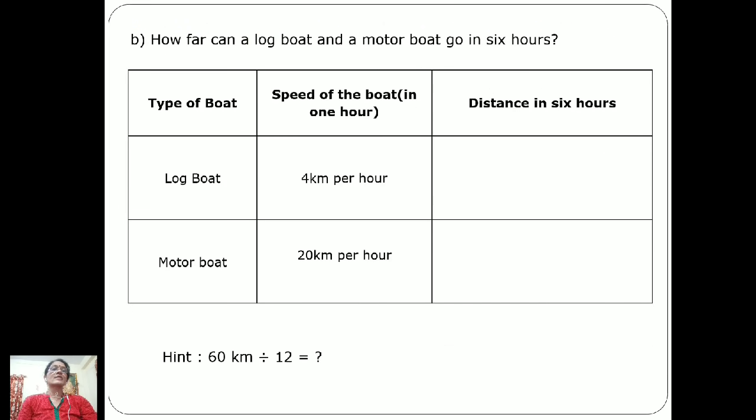Now the next question: how far can a log boat and a motor boat go in six hours? The speed of the log boat is 4 kilometers per hour. So the distance in six hours: 4 km × 6 = 24 kilometers. In six hours the log boat will cover 24 kilometers.